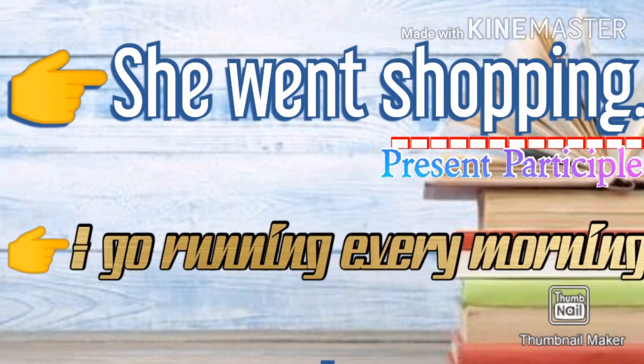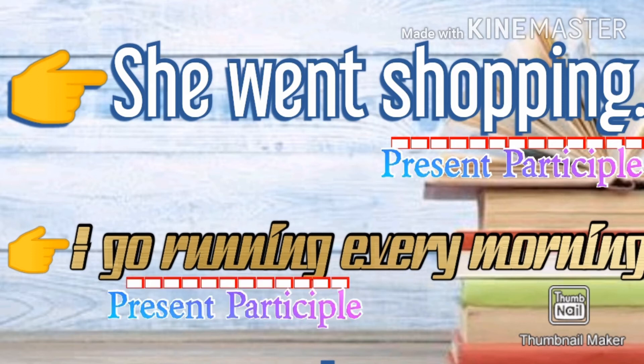'I go running every morning.' Here, go is the main verb and running, the second verb, is the present participle and functions as an adjective.